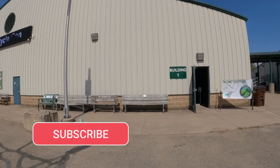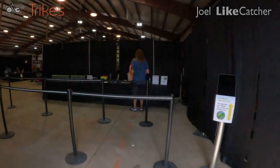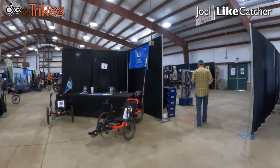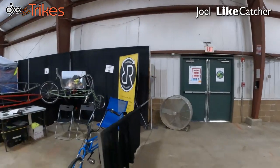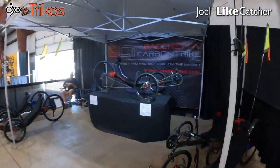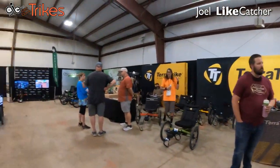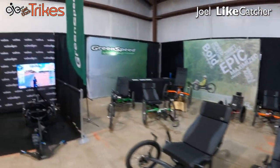And it's dealer day at CycleCon. Let's go in for a quick walkthrough. A little bit dark in here. We've got Recycled Recumbents, and Azub, HP Velotech, the Shedda Carbon Trike. Velocity. Teratrike has a huge booth. PBO, Green Speed, Wahoo.